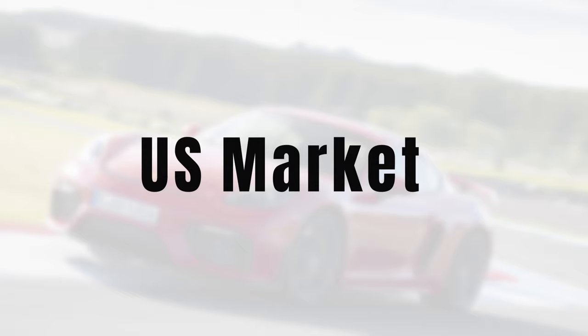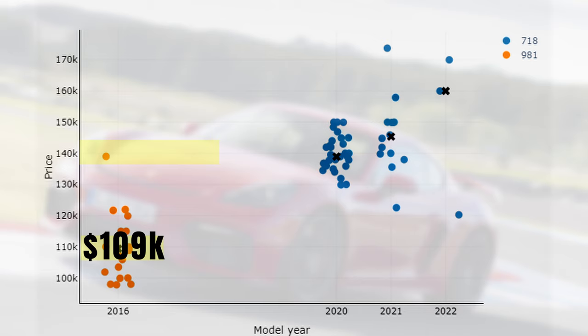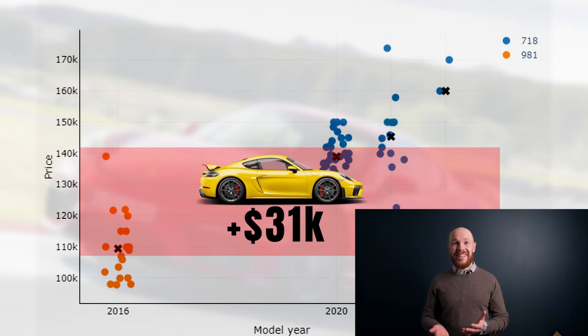Let's start with an overview of today's US market. Here we have the model year vs price perspective and the graph is split between the 981 and 718 GT4s. A 981 has a median price of $109,000 and a 718 of $140,000. So this means that you need to pay a premium of $31,000 for a 718 GT4, and for the price of a 718 you could get a 981 plus a daily driver — that's something to think about.